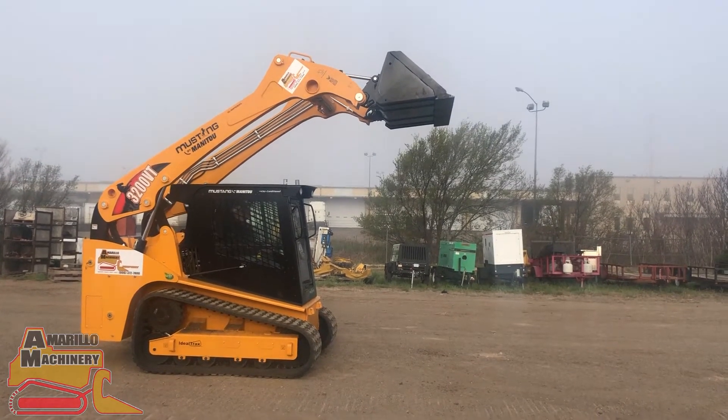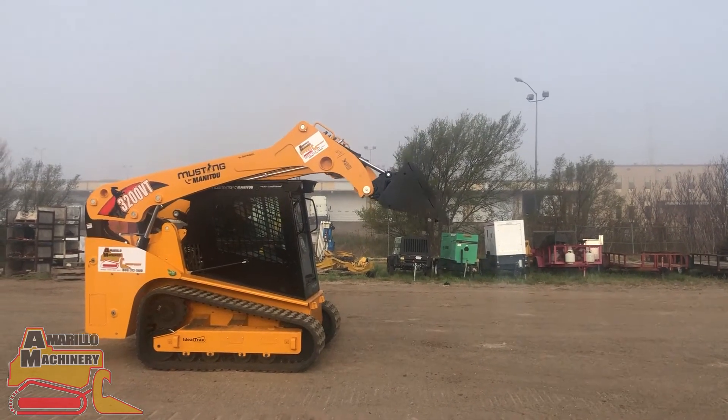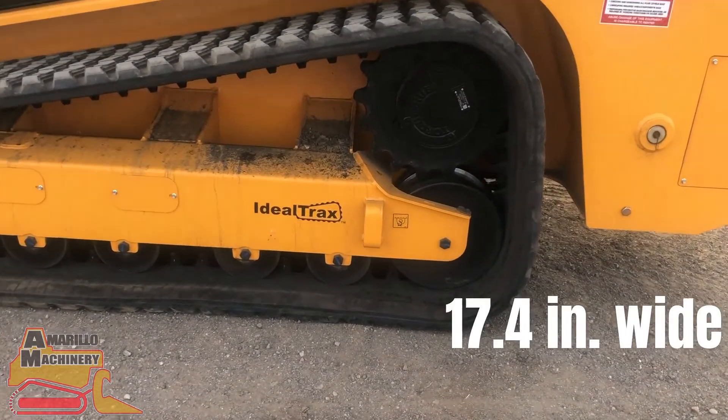This puts the 3200 VT operating weight at a whopping 11,610 pounds. The Mustang 3200 VT Skid Steer comes with...